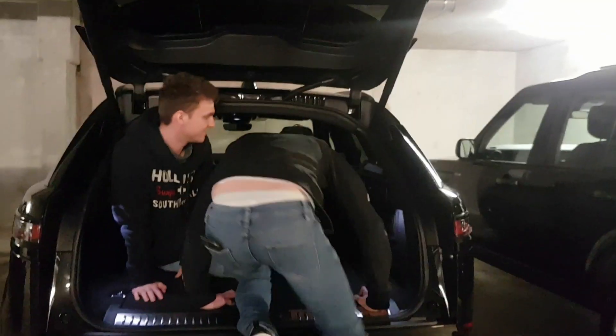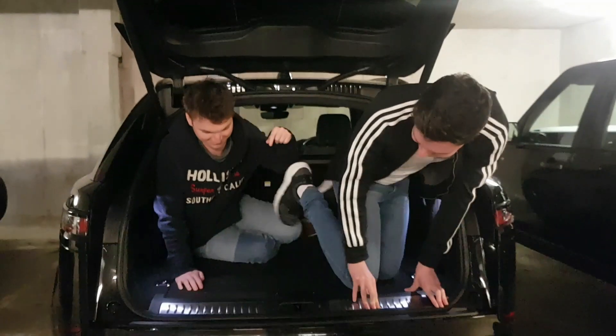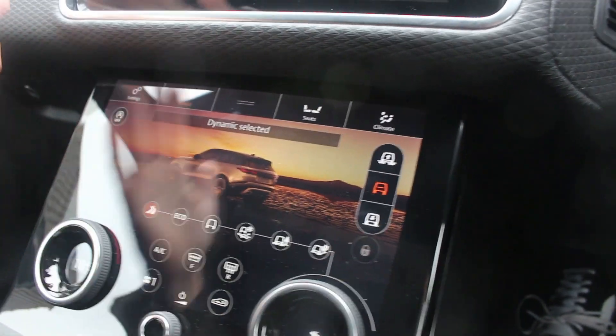The practicality is impressive — you can carry five adults along with luggage in the boot. You can go off-road too, as you've got terrain response, so you can switch between sand, mud, and stone.